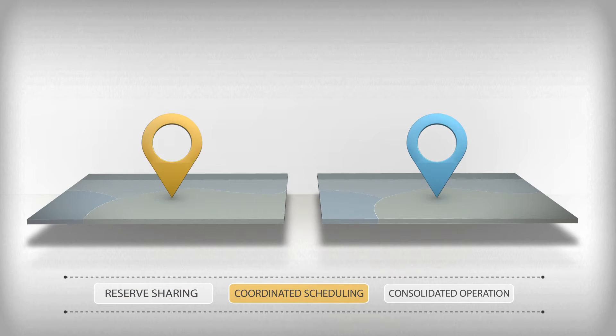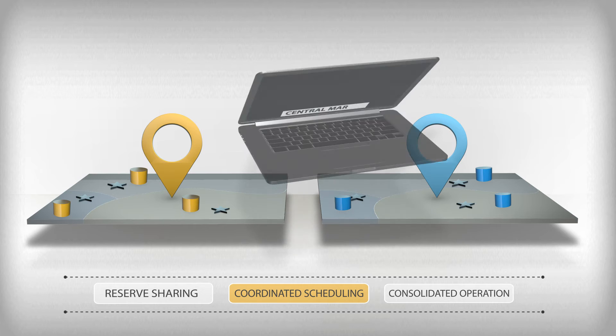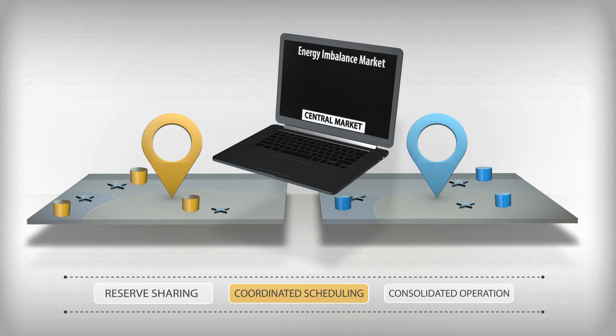A next step is coordinated scheduling over longer time frames. Coordinated scheduling helps increase efficiency and can lead to the planned exchange of energy, not just when an unscheduled event occurs. Balancing area authorities may establish a new central market such as an energy imbalance market, or an electronic brokerage platform which facilitates bilateral exchanges.